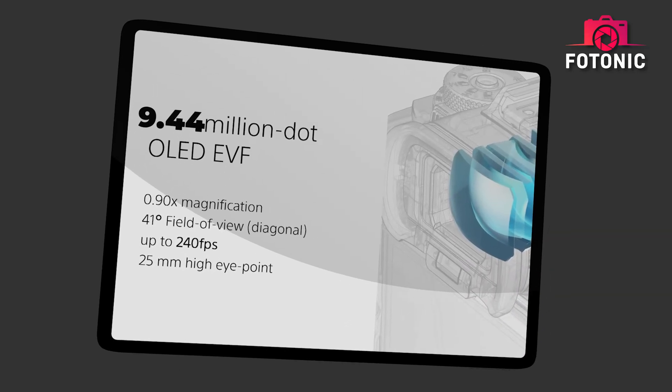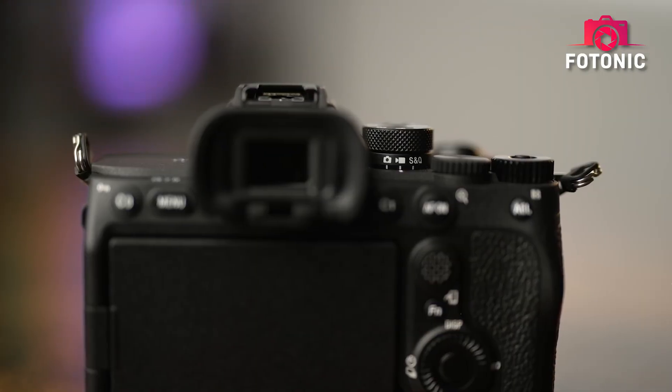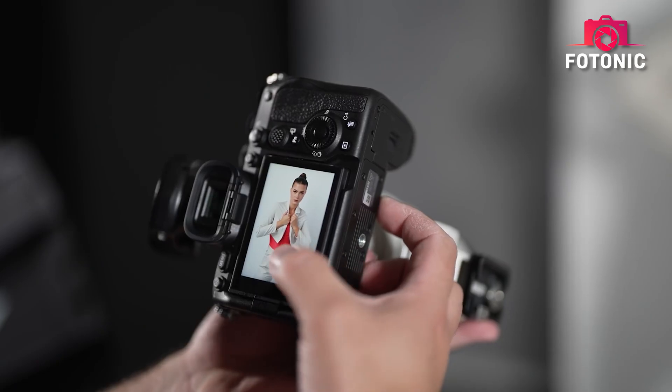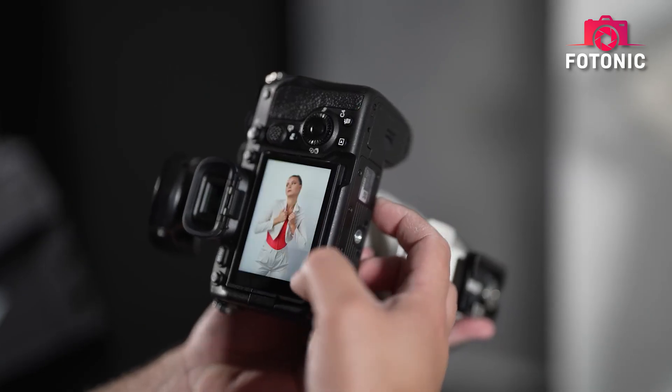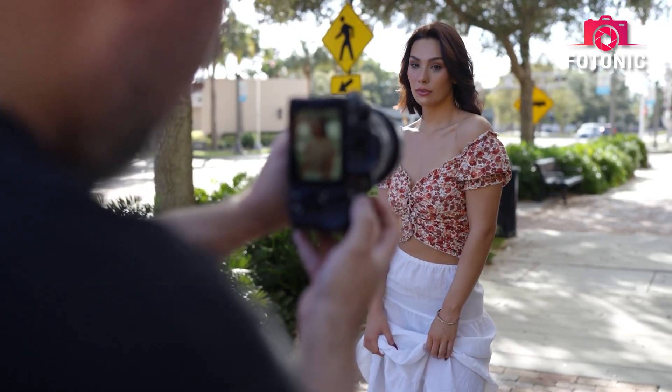The display tech is no slouch either. A 9.44 million dot EVF with a 120Hz refresh rate and a 3.2-inch 4-axis multi-angle touchscreen are expected to make framing and reviewing a delight, even with all those megapixels demanding attention.